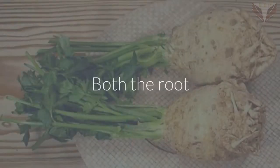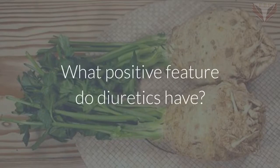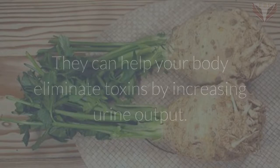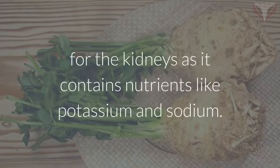Celery Root. Both the root and seeds of celery have been used for centuries as a natural diuretic. Diuretics can help your body eliminate toxins by increasing urine output. Celery root has long been considered a stimulating tonic for the kidneys as it contains nutrients like potassium and sodium.